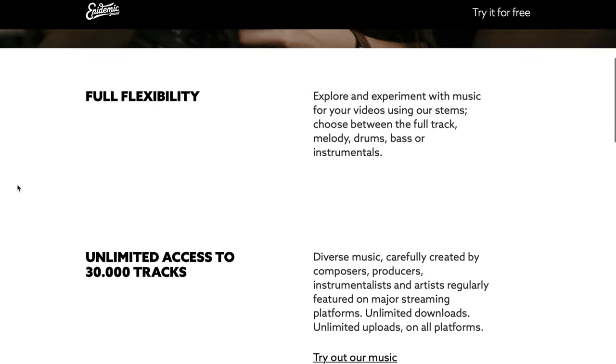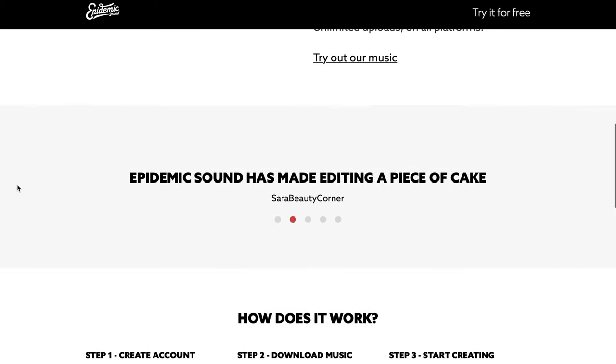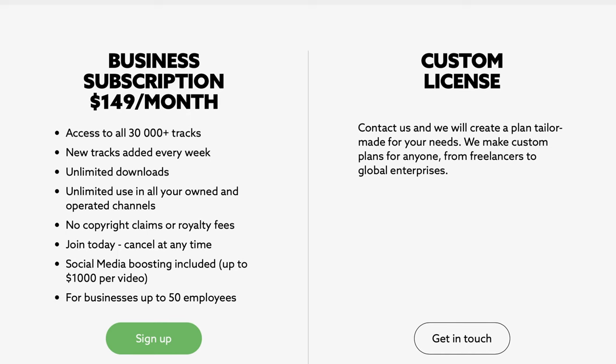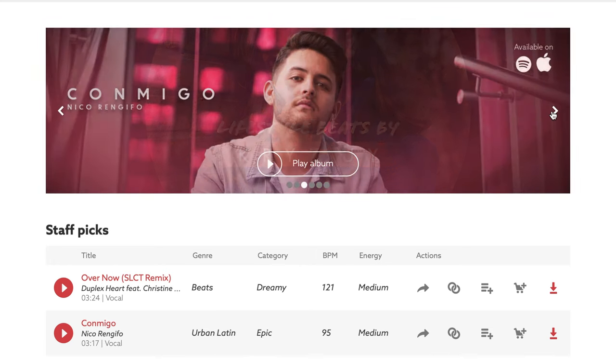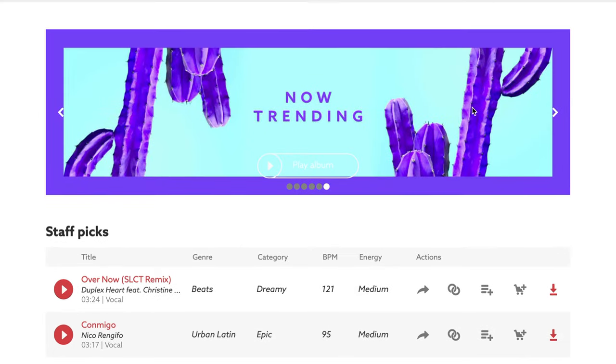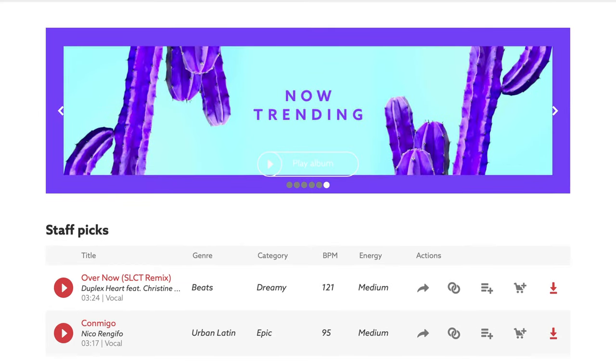First up is Epidemic Sound. I think they're by far the most popular and they've really set the bar high for this YouTube subscription-based royalty-free music. They have such high quality music and they're very affordable. They're the only site that offers a 30-day free trial up front, and then after that it's only $15 a month. If you haven't tried any of these platforms, you definitely want to try Epidemic Sound just solely for the fact that they offer that 30-day free trial. You can license individual songs but it can get pretty expensive, so I would stay with the subscription-based pricing plan. They're always adding music, and if you make a lot of videos this is a really great option.